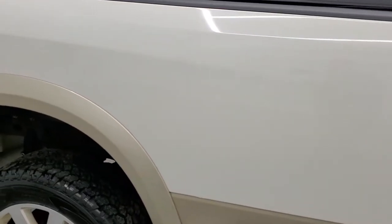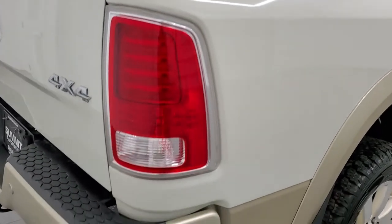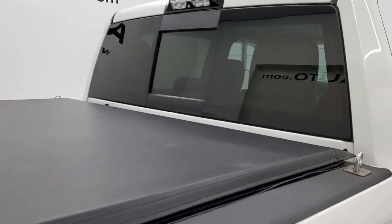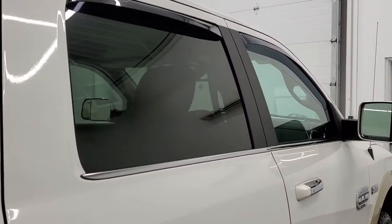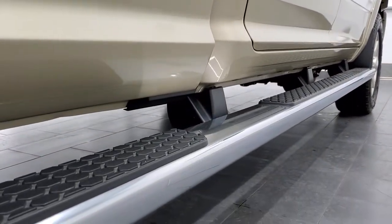We take these HD videos so if you are far away or even if you're close by and just cannot make the trip down but you're still interested in purchasing the truck, you can see the truck, hear the truck, and have confidence in the vehicle before you even get here — no surprises, and you can make a smart and informed buying decision from wherever you're at. And if this video helps you make that decision, let your salesman know that you saw the video, that it was helpful, and that Brett sent you.